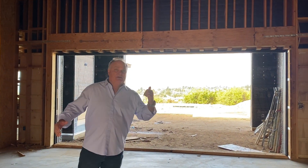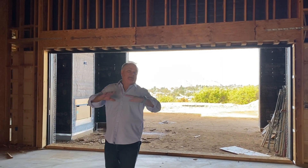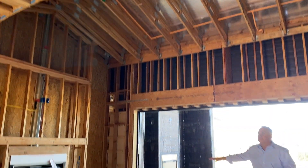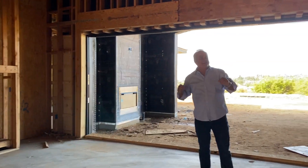Gorgeous views as you can see. What we're coming into here would be the main great room. Fireplace, of course. Beautiful archways. It's going to really have a Tuscany, wine country feel — that type of home.